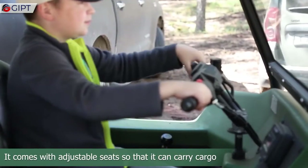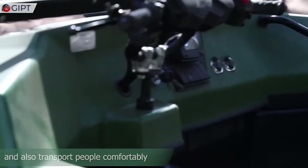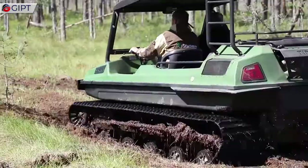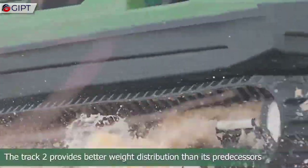It comes with adjustable seats so that it can carry more cargo and also transport people comfortably. You can also equip the Track 2 with a frame and hard top for better protection from rain and snow.